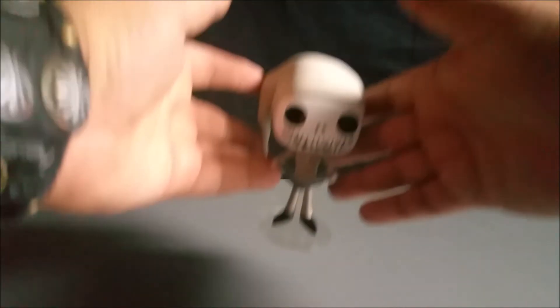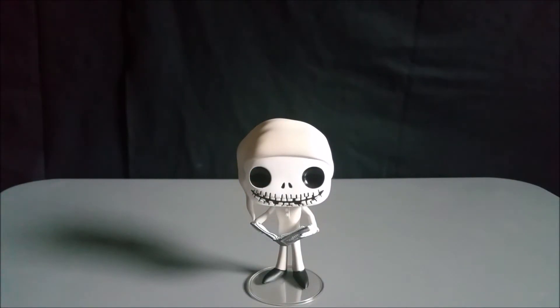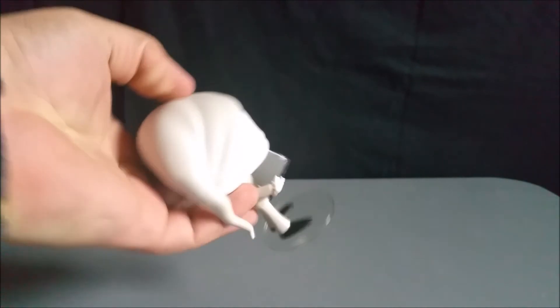Okay, so this does come with a stand. I kind of figured it would because Jack looked like he would be more top-heavy than bottom-heavy. I was very worried when I first pulled this out because at first I didn't notice the stand, but then I noticed it was in there for sure — which I was so happy about. So here we go, here it is: the Jack Skellington Pajama Jack. He has his Scientific Method book, with pages there.